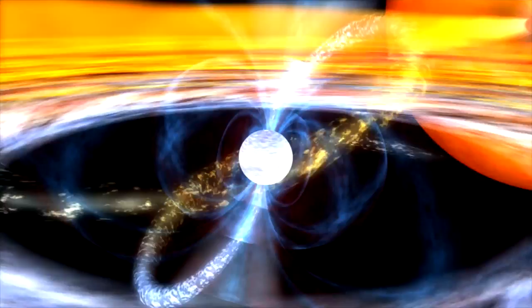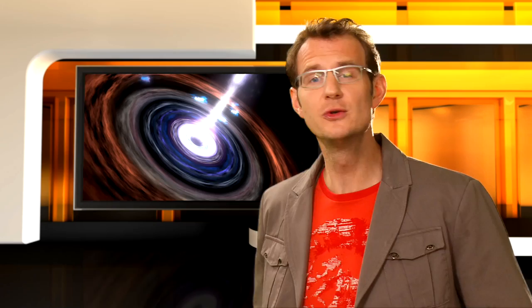The radio source known as Cassiopeia A is in fact the remnant of a supernova that exploded in the 17th century. Centaurus A, Cygnus A, and Virgo A are all giant galaxies that pour out huge amounts of radio waves, each powered by a massive black hole at its center. Some of these radio galaxies and quasars are so powerful that their signals can still be detected from a distance of 10 billion light years.